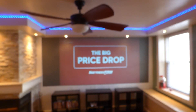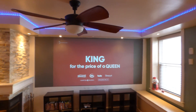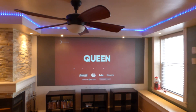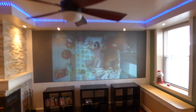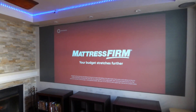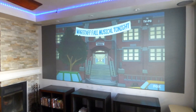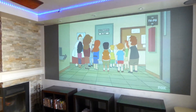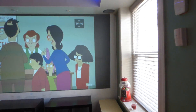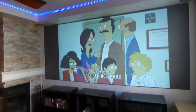We've dropped the price of a king to a queen and the price of a queen to a twin. I've got my condensed lighting on, and if I decide to turn it off — condensed light off.